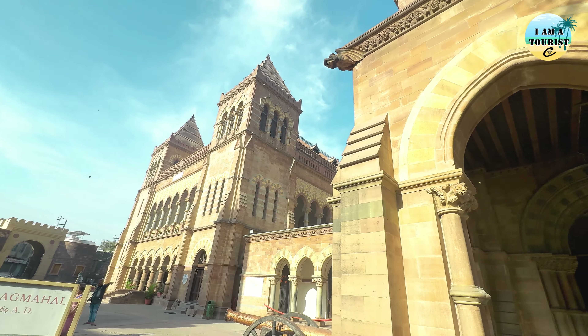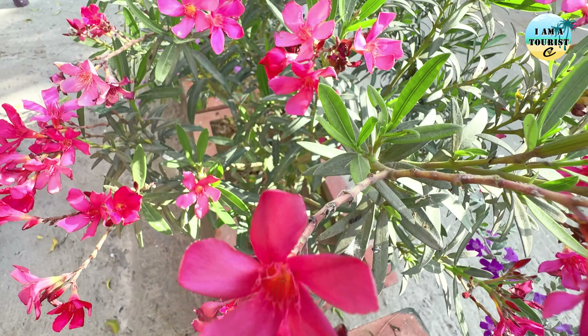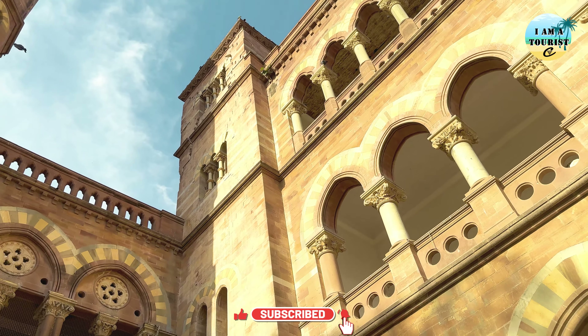So let's explore first Prag Mahal and Aina Mahal. Prag Mahal is a stunning place located in Bhuj, Gujarat. It's a remarkable piece of architecture, blending elements of Indian Gothic style with local craftsmanship. This place was constructed in the 19th century during the reign of Maharao Sri Pragmalji II. It was designed by Colonel Henry Saint Wilkins, who was also the mastermind behind the nearby Aina Mahal.